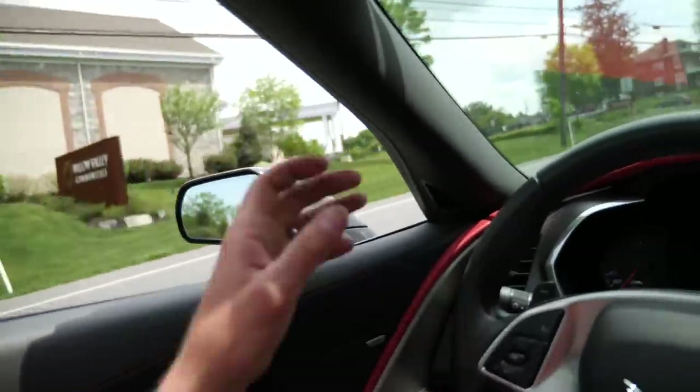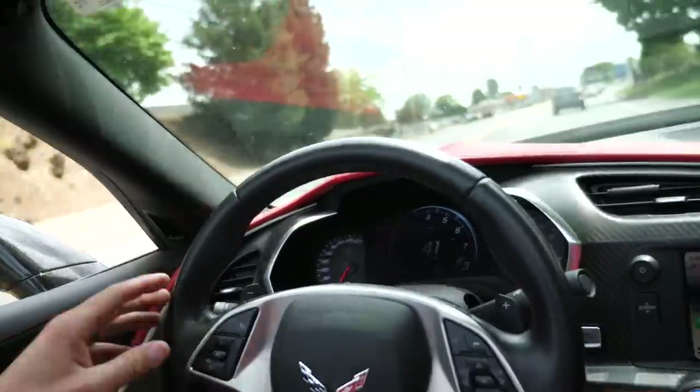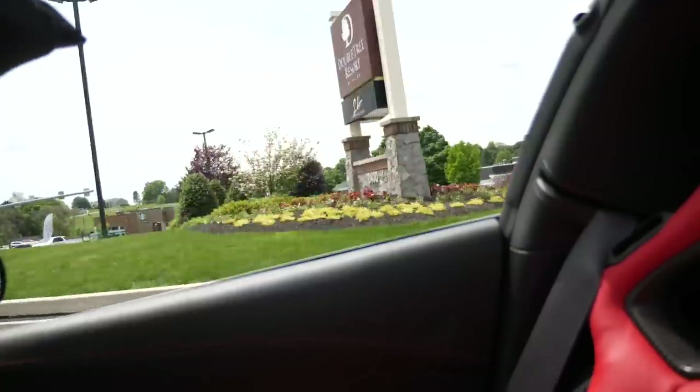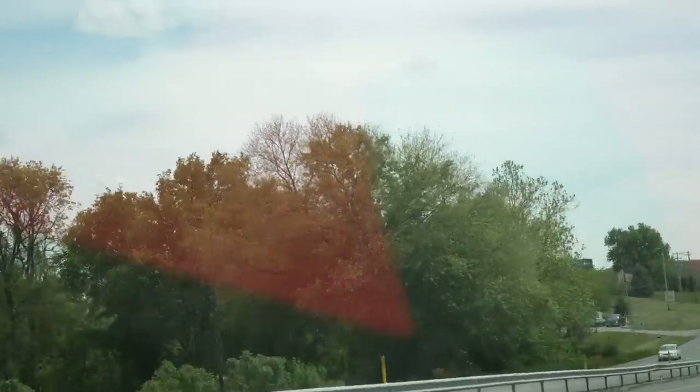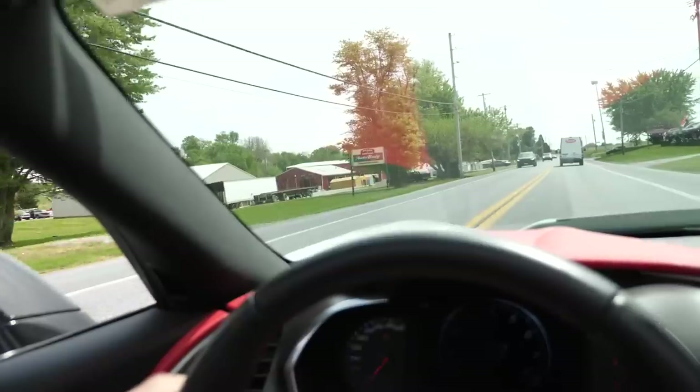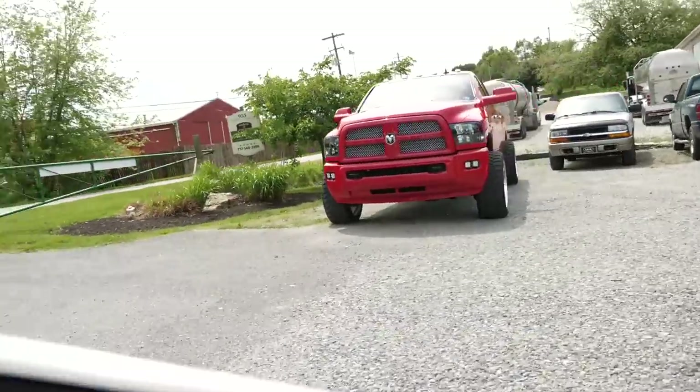A guy in a Corolla nearby was smiling hard at the sound of the Corvette doing its nice little undertone — every time Jack let off the accelerator and stepped back into it, the guy just smiled. Jack reflected: 'What I want to get at here is it's not about what you drive right now — it's about what you're passionate about right now. That's going to dictate your future. You're the one that controls your future; your actions today dictate your tomorrow.'